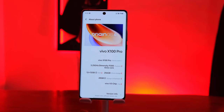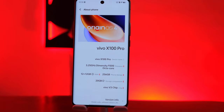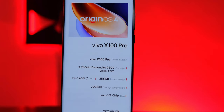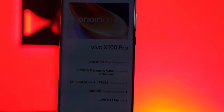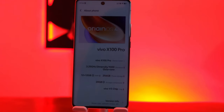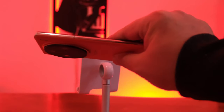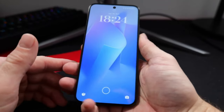Talking about the processor, the Vivo X100 has the MediaTek Dimensity 9300, a 4-nanometer processor with the Immortalis G720 MC12 GPU. I'm not a big fan of Dimensity processors, but the Dimensity 9300 is the latest, more powerful, more power-efficient, and it also supports AI features. Overall, the MediaTek Dimensity 9300 is a good processor.